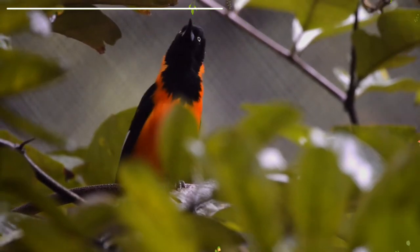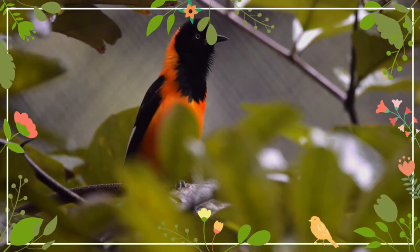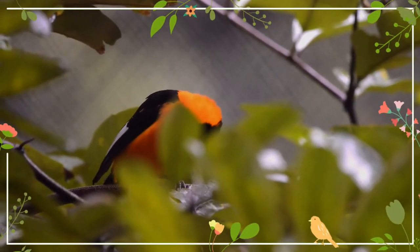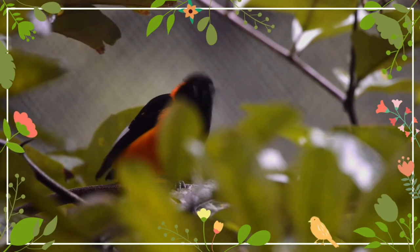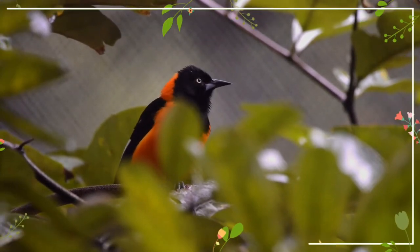It is a fairly common bird, very similar in appearance to the Venezuelan trupial with which it was at one time thought to be conspecific. It is a robust bird with a long tail and a broad beak. It is bright orange apart from a black hood and bib, back, wings, and tail. There is an uneven line dividing the bib from the breast.